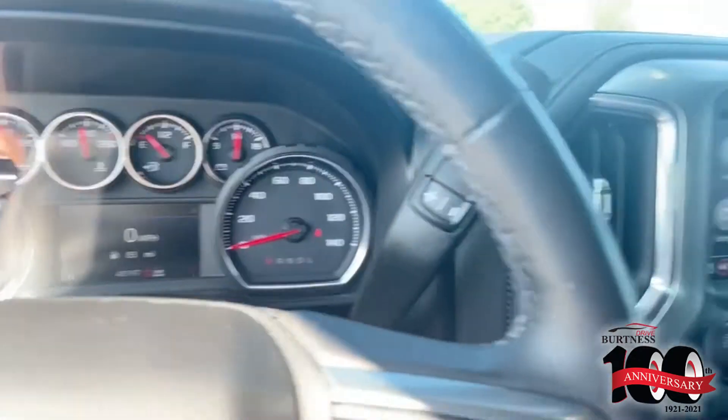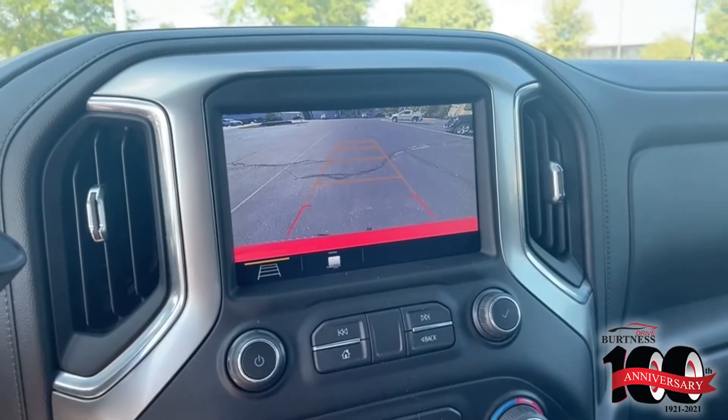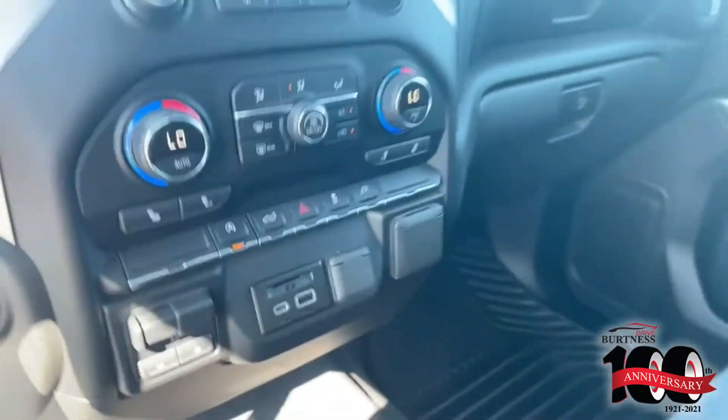Backup cam with guiding lines, dual climate control, heated seats, trailer brake controller right here with your USB plugins. You do have extra seating here in the middle — three across in the front and three in the back.